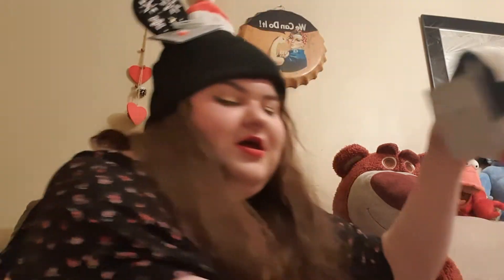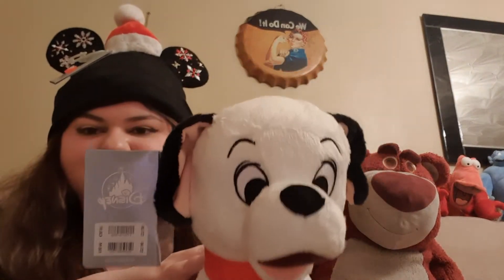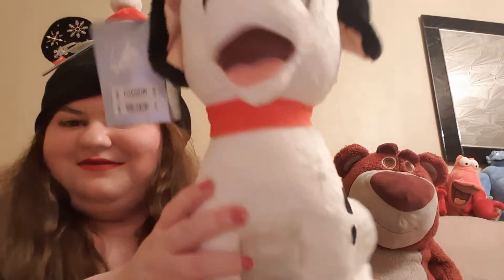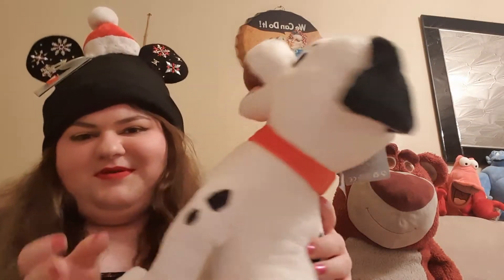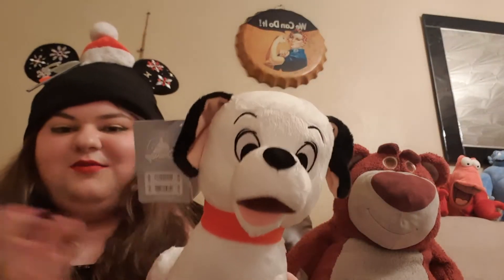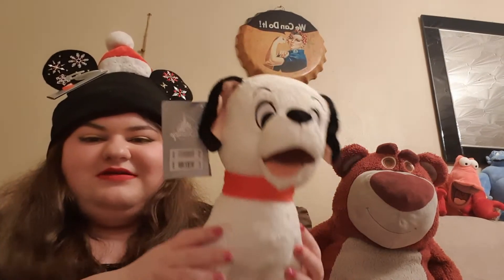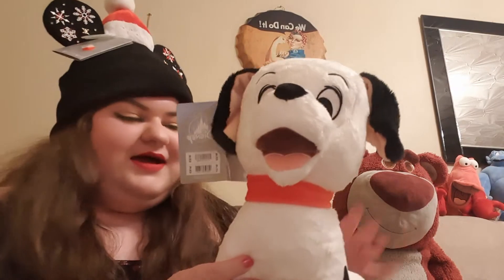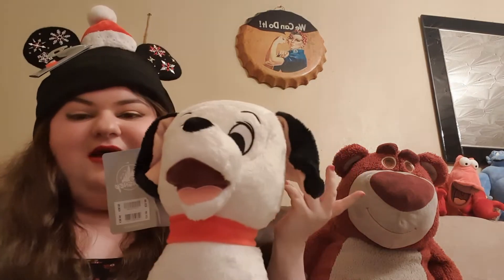I picked up this 101 Dalmatians plush puppy. The cashier said it's called Lucky, so that was nice — it'll bring good luck, hopefully! I love it. 101 Dalmatians is one of my favourite Disney movies, so this is really nice and will go so well with all my other Disney plush toys.